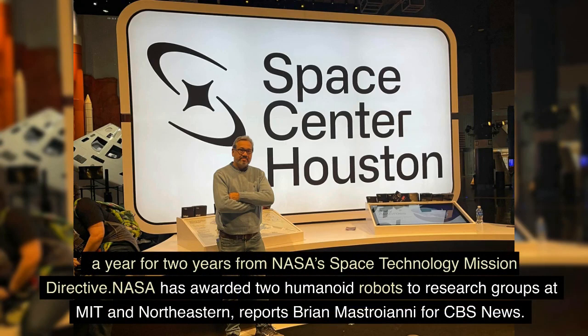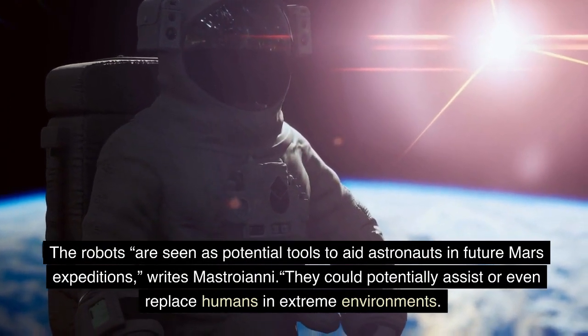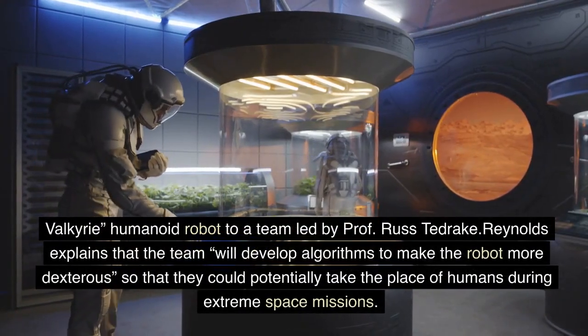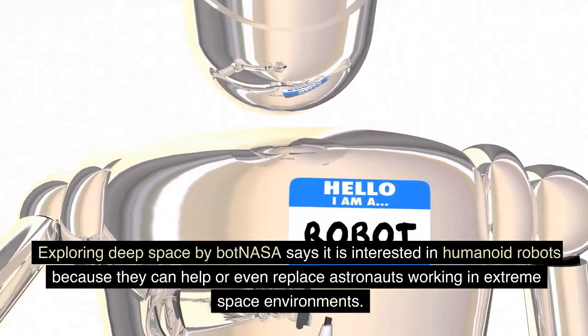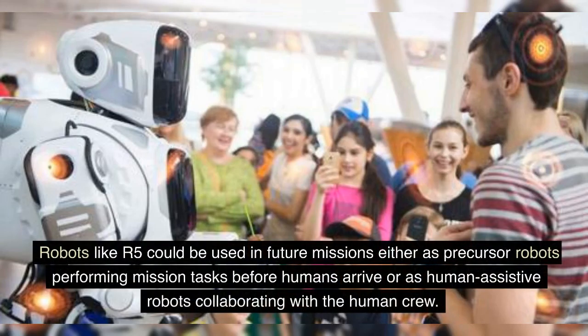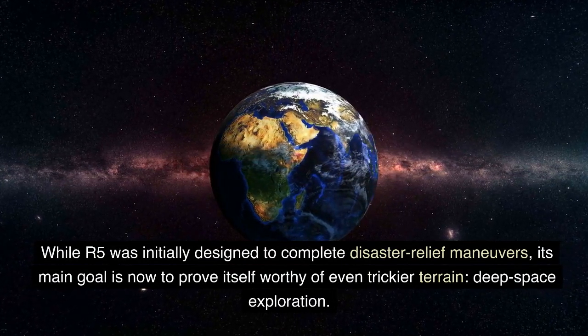NASA has awarded two humanoid robots to research groups at MIT and Northeastern, reports Brian Mastroianni for CBS News. The robots are seen as potential tools to aid astronauts in future Mars expeditions — they could potentially assist or even replace humans in extreme environments. Russ Tedrake's team will develop algorithms to make the robot more dexterous, so that they could potentially take the place of humans during extreme space missions. NASA says it is interested in humanoid robots because they can help or even replace astronauts working in extreme space environments. Robots like R-5 could be used in future missions, either as precursor robots performing mission tasks before humans arrive, or as human-assistive robots collaborating with the human crew. While R-5 was initially designed to complete disaster relief maneuvers, its main goal is now to prove itself worthy of even trickier terrain — deep space exploration.